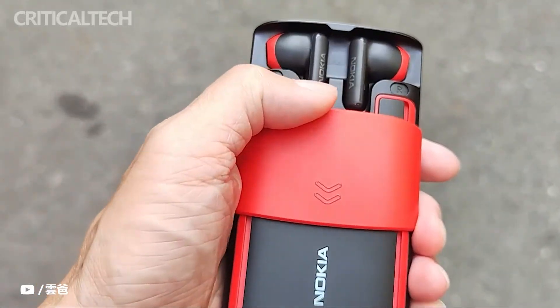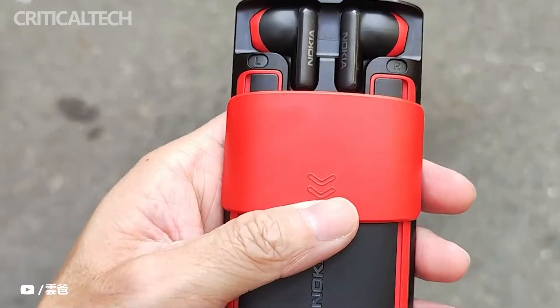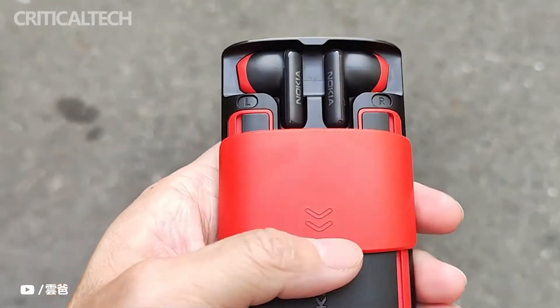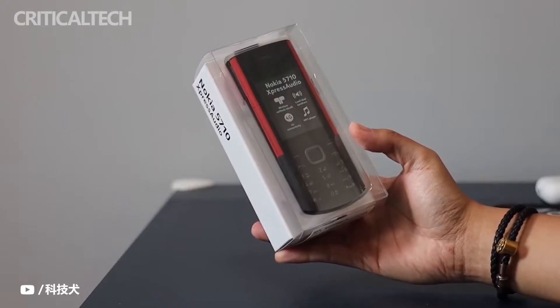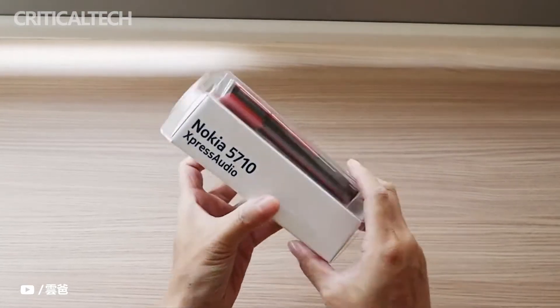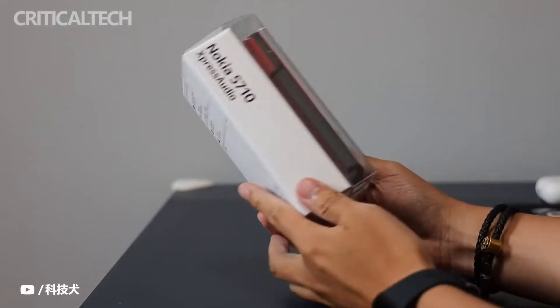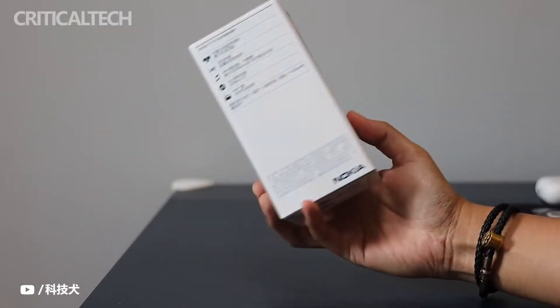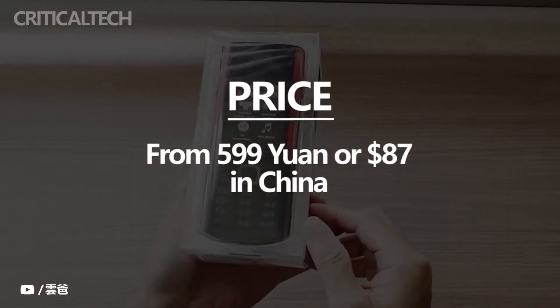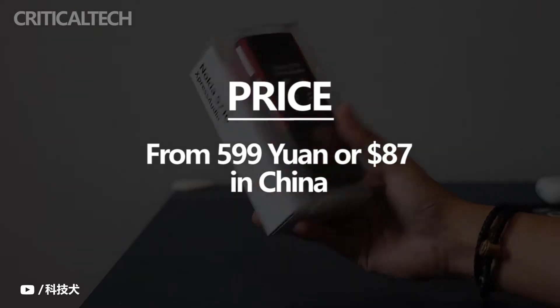Nokia unveiled the Nokia 5710X Press Audio alongside other feature phones such as the Nokia 2660 Flip and Nokia 8210 4G in the global market in July. The 5710X Press Audio was made official in China on August 17, and has been available for pre-order since then. Starting from today, the Music Focus feature phone is available for purchase in the country, priced at 599 yuan or $87.